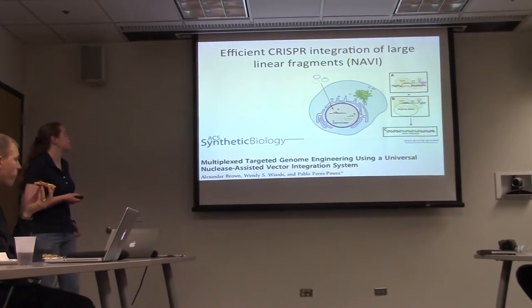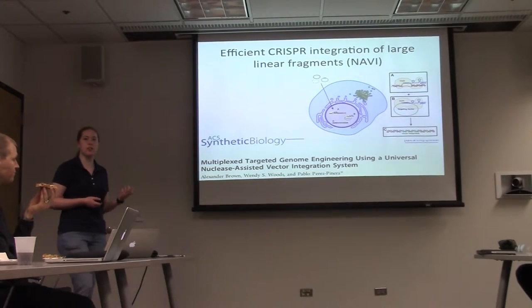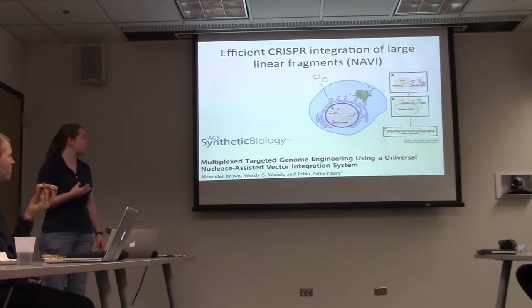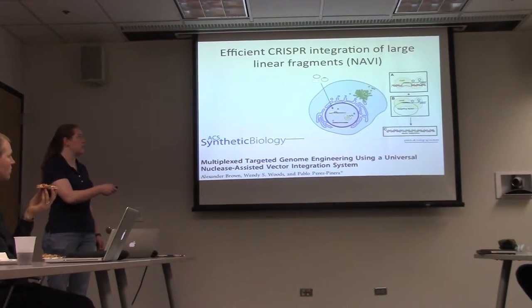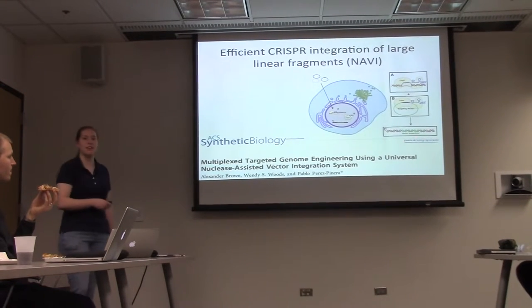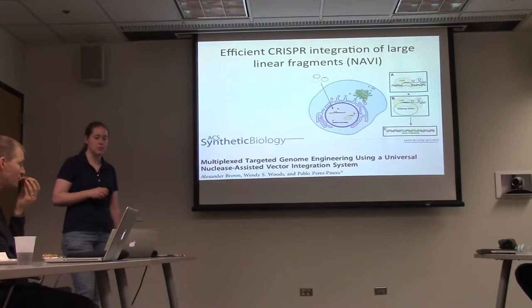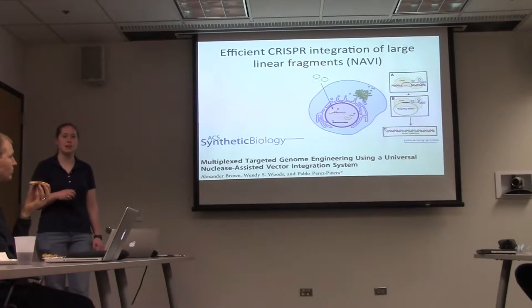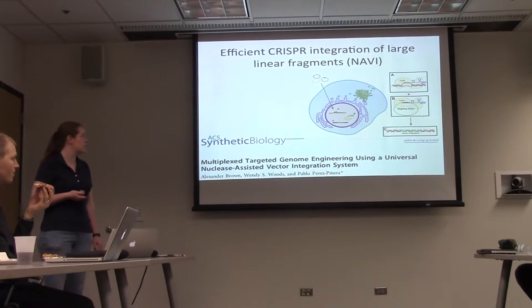A new system for integrating large linear fragments using CRISPR. Instead of using homology-directed repair, this uses non-homologous end-joining. The idea is to use Cas9 to cut both the genome and the targeting factor, and then allow non-homologous end-joining to just jam it in there. This is very high efficiency — so efficient that you can insert multiple linear sequences at the same locus at the same time, and it can do up to 50 kb as characterized at present.